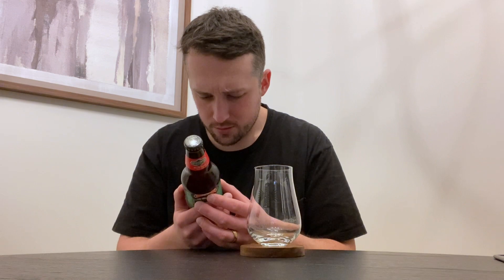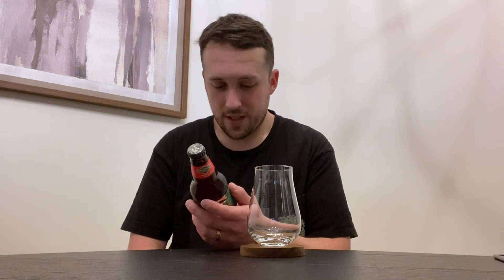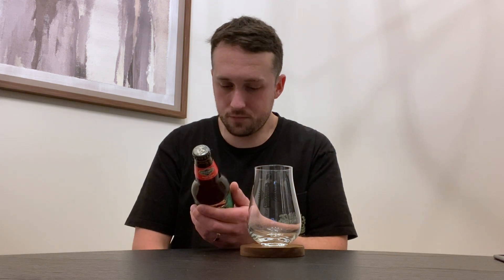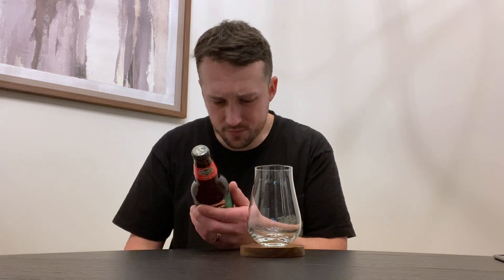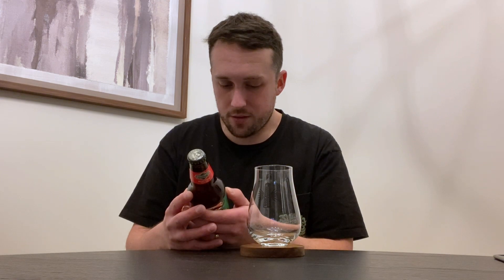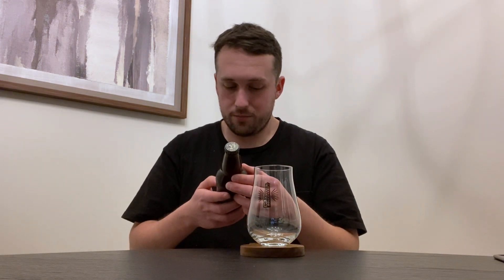Looks like it was bottled September 13th. How many times have I said this in reviews? Like, everything has been bottled on my birthday this year. So they give this beer, what — 4, 5, 6, 7, 8 months? Something like that. I will be enjoying this beer before April. We're about two and a half months old. It's crazy how early they bottled these Winter Warmers — all these Christmas beers, bottled super early.